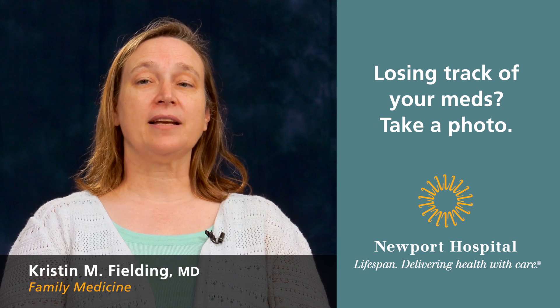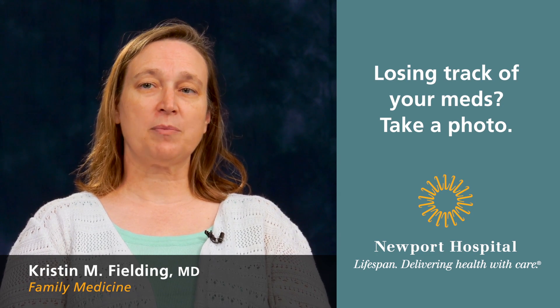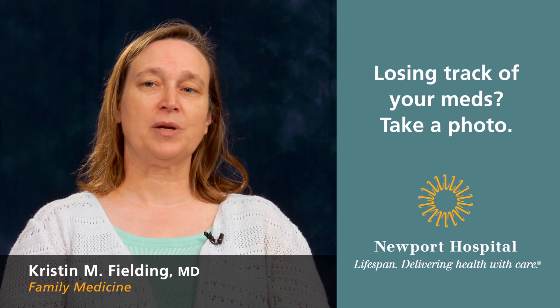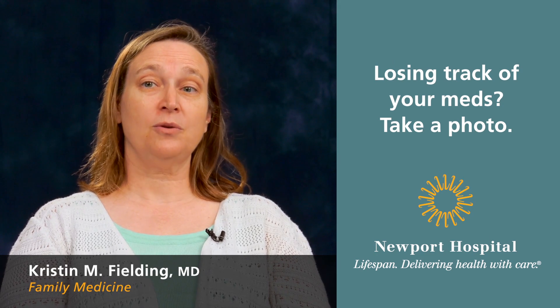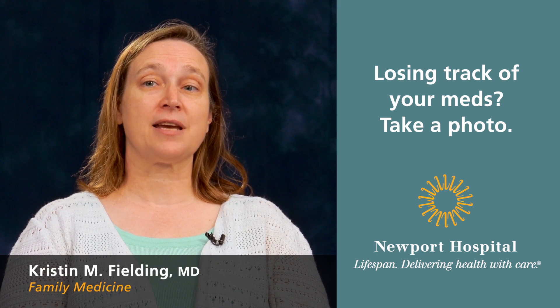This can be quite helpful if for some reason there's an emergency and you or a family member needs to go to the emergency room. You have this reference with you even when you can't find all of the bottles. It can be quite helpful for medical staff.